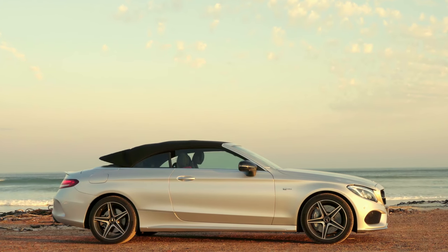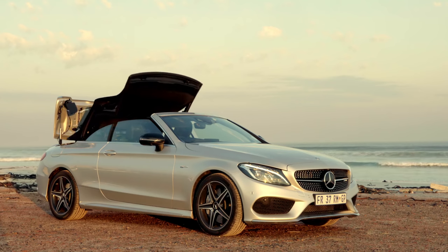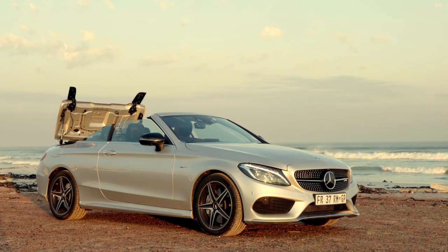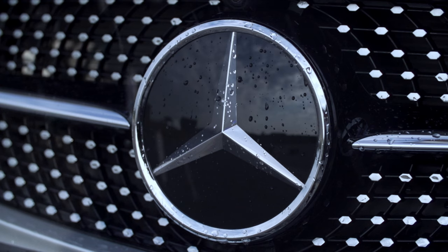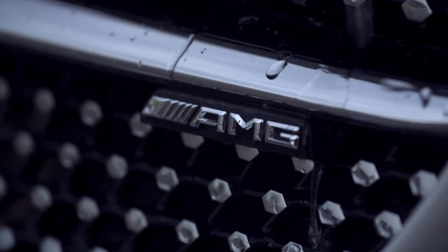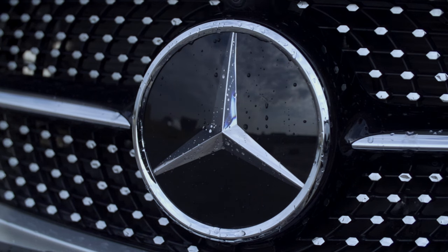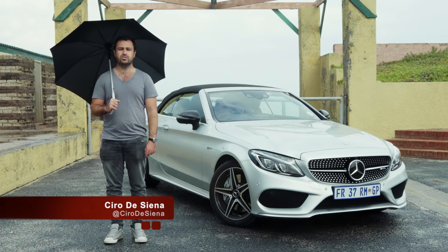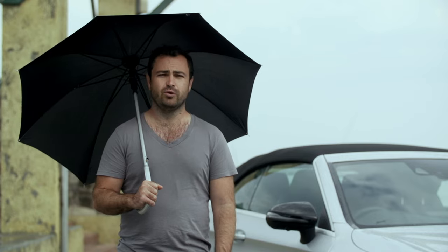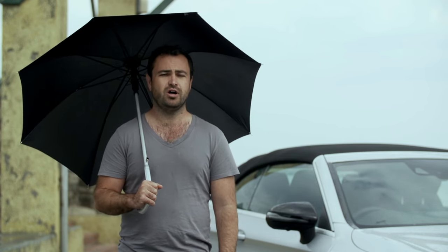This is the Mercedes-Benz C43 AMG 4MATIC Cabriolet, and on the day of our shoot the weather started out as being perfect for a convertible. But this being Cape Town, which is in the middle of the worst drought in its history, we thought it would be safe to shoot a convertible. And we were wrong. So today, instead, we're going to find out what it's like to drive a convertible when you can't drop the roof.